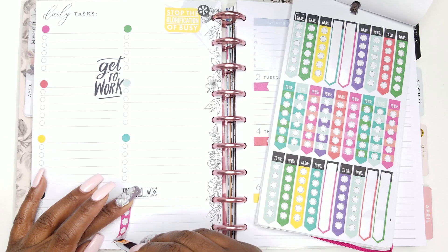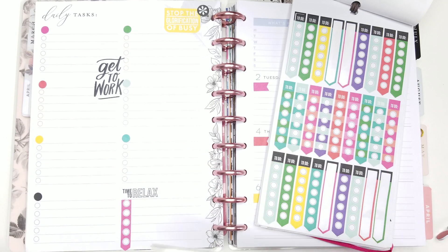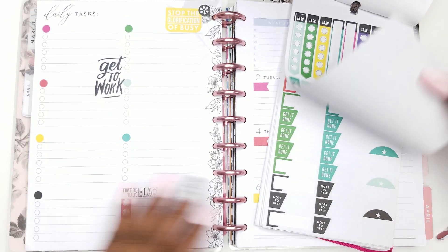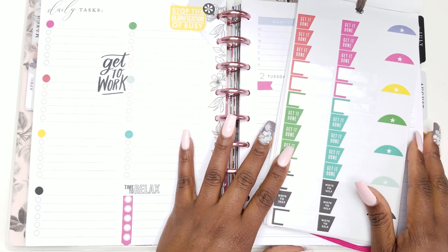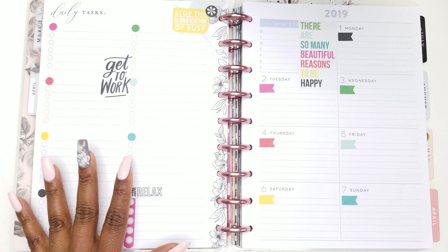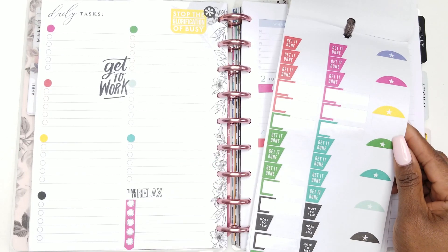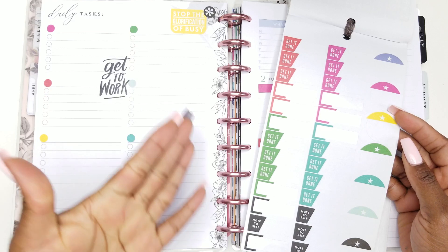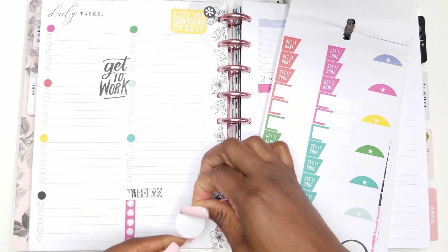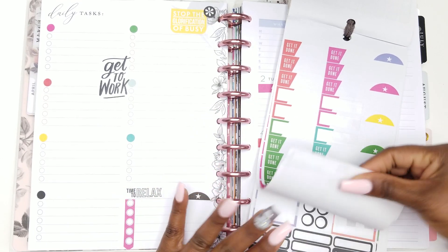I'm going to let you know which planner babes I am tagging personally. Just because you might not hear your name does not exclude you at all — these are just the ones that have got to do it. I'm also going to message some other planner babes and invite them in on the challenge. Post your spreads on Instagram at hashtag stickering. This black one — black ones are always cool — we're going to put it here. Next page.